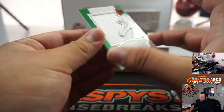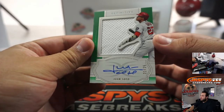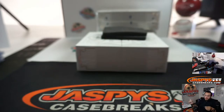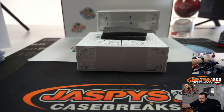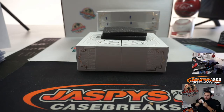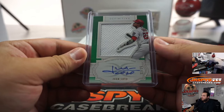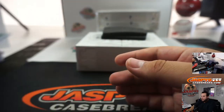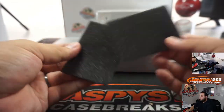And the last one here is a Juan Soto, 22 out of 25, little jumbo patch and auto for the Washington Nationals, going to Daniel.